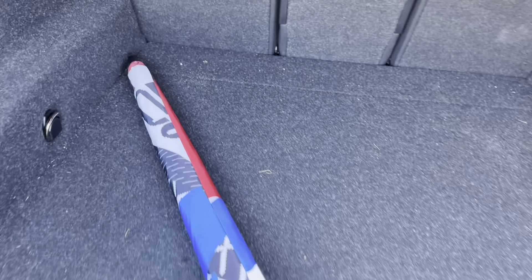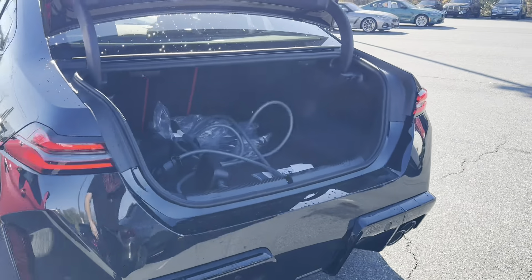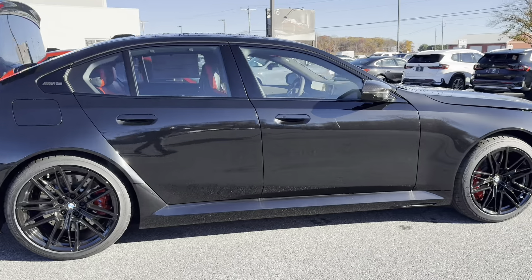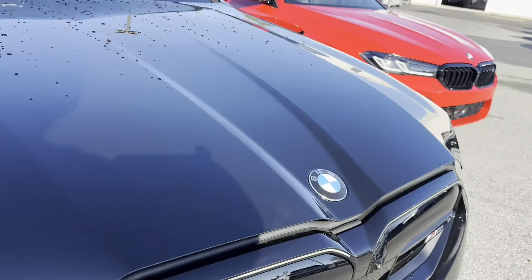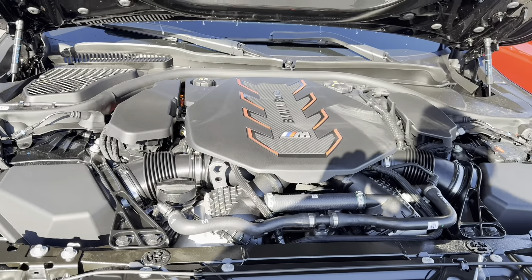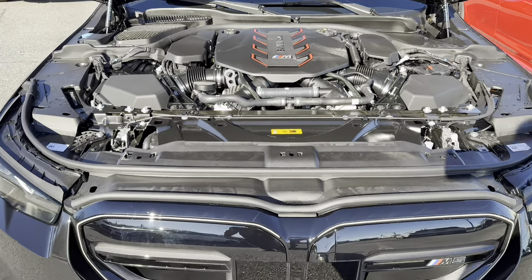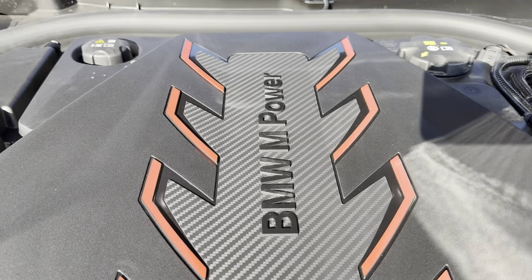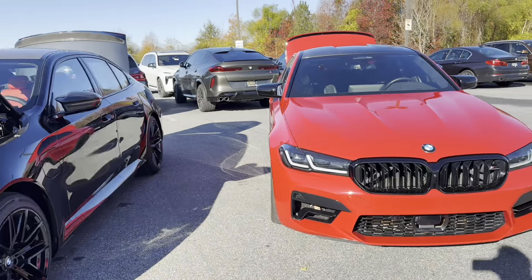You can see the BMW umbrella in there — trunk space seems relatively the same as the F90. Let's open the hood. Yes — the V8 lives on in this car. BMW M Power, baby — it's what we all love. Let's pop the hood on the F90 as well.